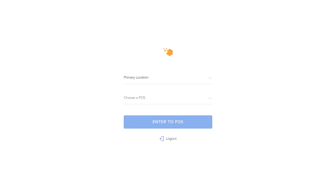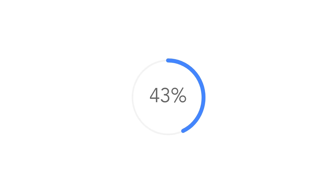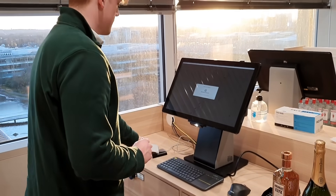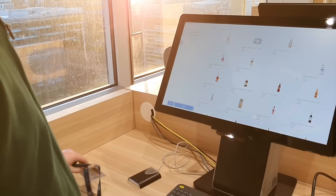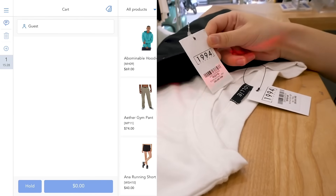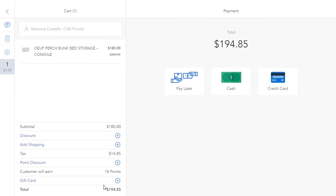Mage Store POS for Magento is well known for its scalability. Magento merchants currently using Mage Store POS have a number of stores ranging from 1 to 180. It comes with all the features you need to run an omni-channel business, including inventory management, barcodes, loyalty programs, order fulfillment, and more.